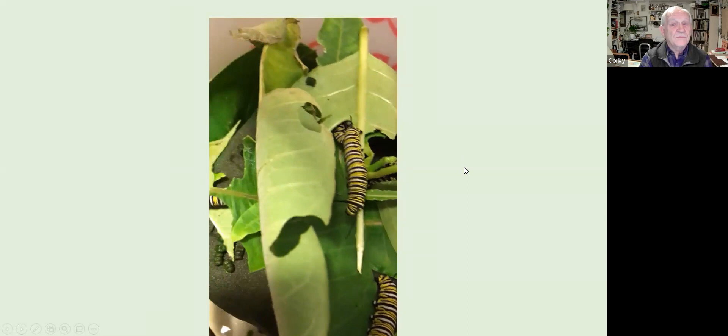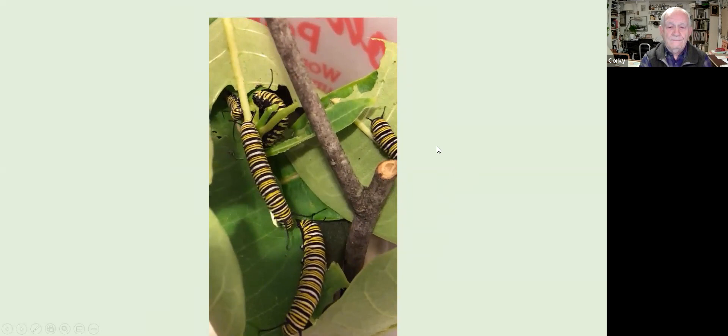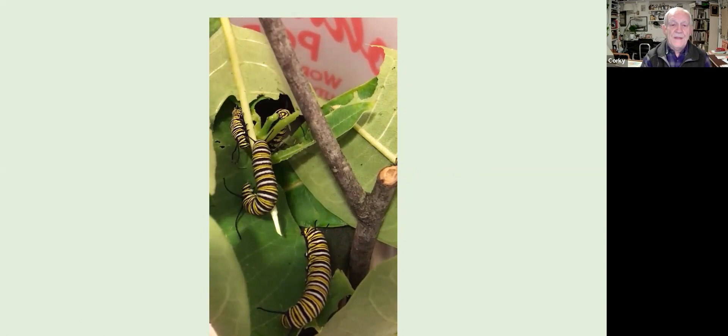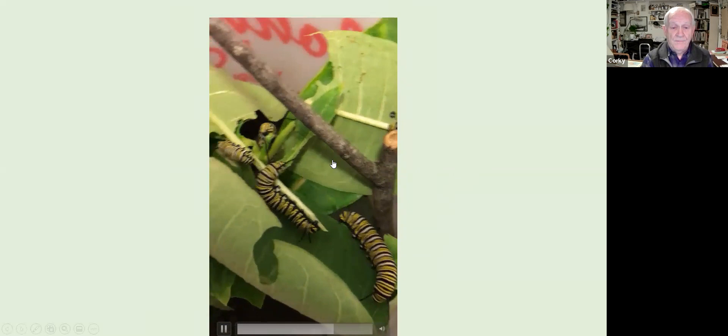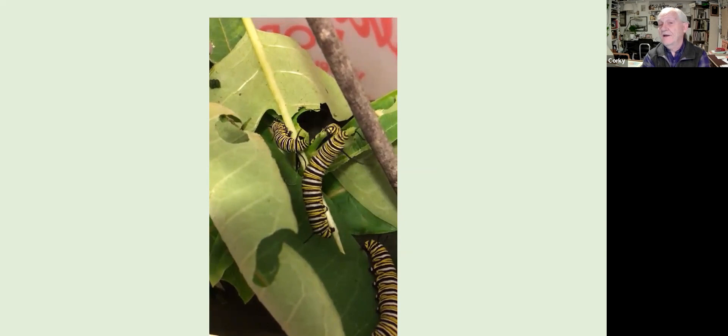All the photos and videos tonight were done with my cell phone — you can do this too. In this brief video you can see the caterpillars in the cage. There are actually about six caterpillars here, all pretty near maturity and close to the time when they'll start forming the chrysalis. Can you spot the alpha caterpillar?